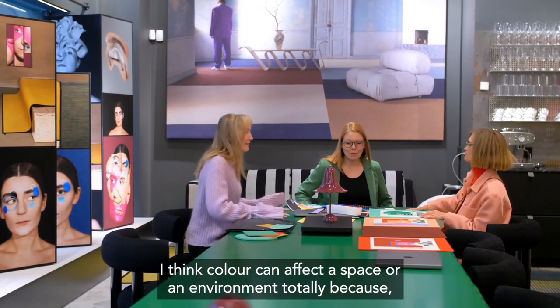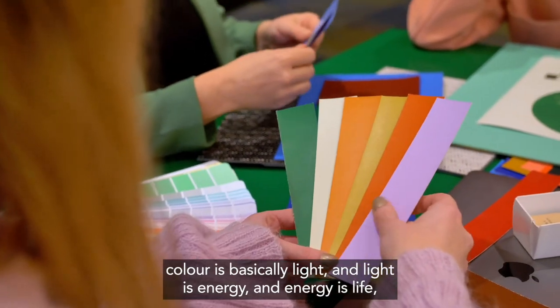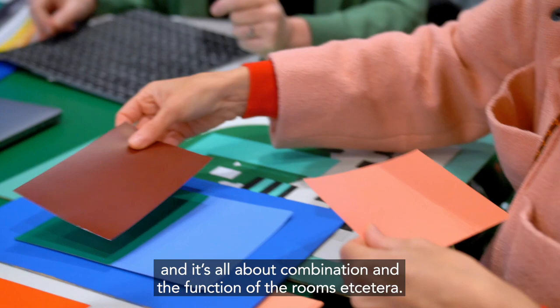I think color can affect space and environment totally, because color basically is light, and light is energy, and energy is life. And it's all about combination and the function of the rooms.